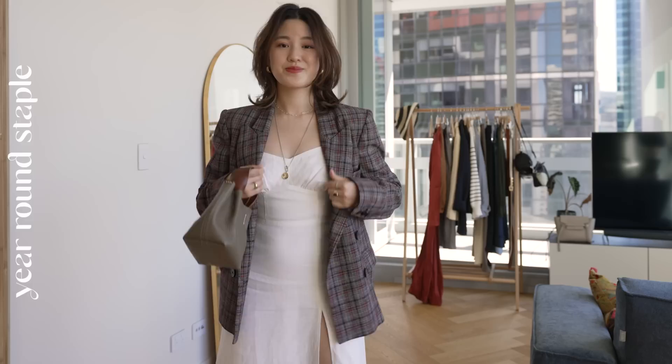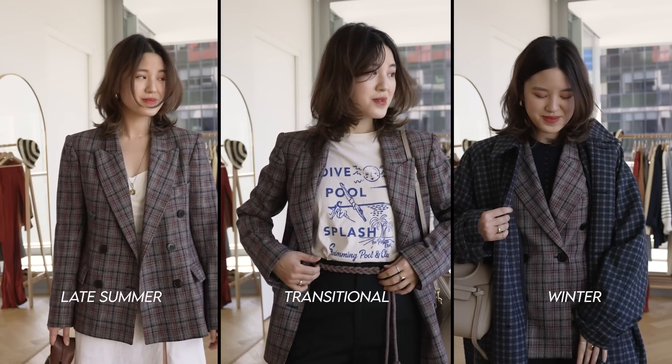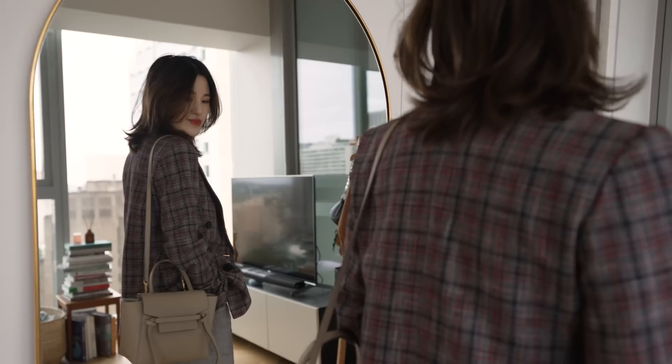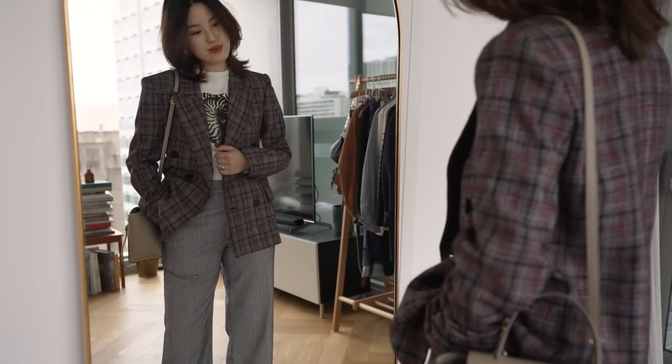I talk all the time about how much I love my blazers, but today I actually want to talk about some of the brands that do blazers really well and some of the places I like to look for good blazers. The first one over here is from the Outnet, which is my favorite place for blazers online. I love to browse their collection of blazers which are usually more high-end and luxurious, and sometimes you can find them heavily discounted with additional sales on the website.